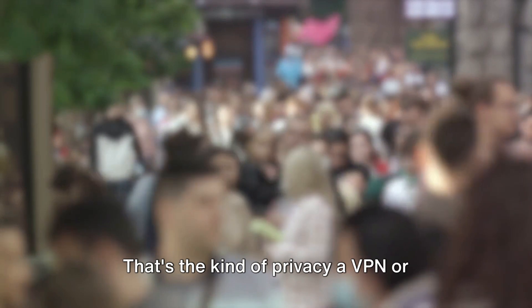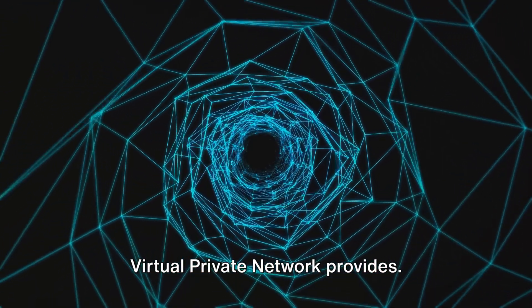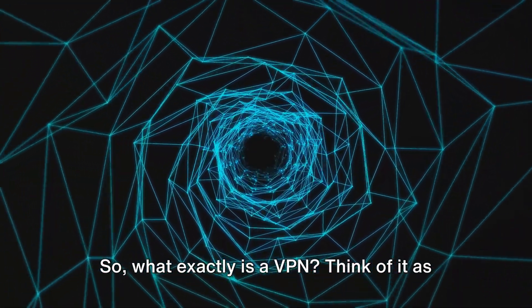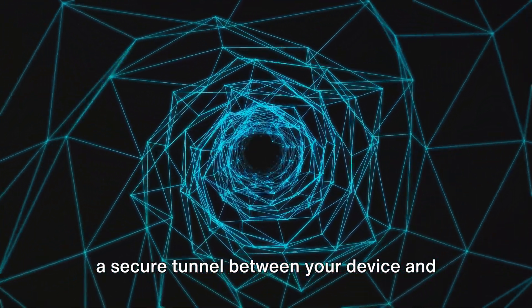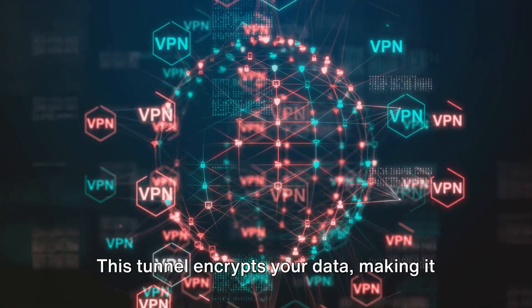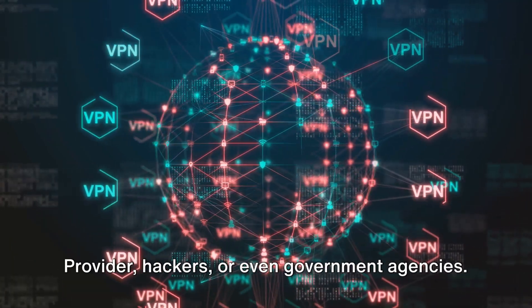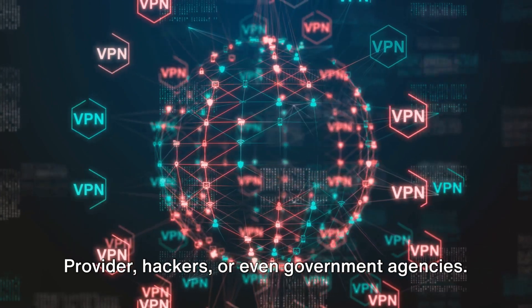So what exactly is a VPN? Think of it as a secure tunnel between your device and the internet. This tunnel encrypts your data, making it unreadable to anyone who might intercept it — whether that's your internet service provider, hackers, or even government agencies.